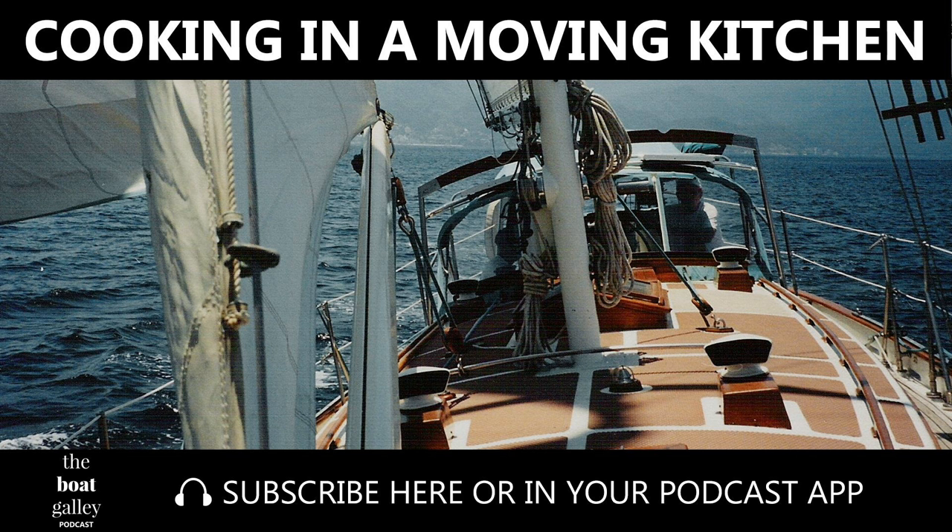The Boat Galley podcast is sponsored by Boat Affair. Make 2018 a year filled with extraordinary experiences on the water. Boat Affair, a boutique boat and experience sharing company, invites you on a one-of-a-kind adventure. Visit boataffair.com today and make sure to mention 'boatgalley18' to get a five percent exclusive discount.